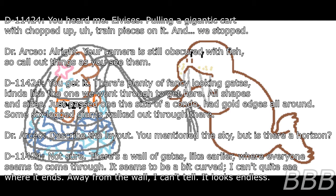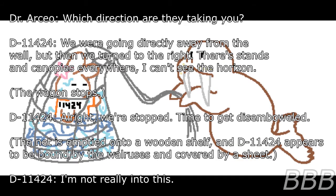Dr. Osseo: Describe the layout. D-11424: There's a wall of gates like earlier where everyone seems to come through. It seems to be a bit curved — I can't quite see where it ends. It looks endless. We were going directly away from the wall, but then we turned right. There are stands and canopies everywhere. I can't see the horizon. The wagon stops. Time to get disemboweled. The net is emptied onto a wooden shelf and D-11424 appears to be bound by the walruses and covered by a sheet. One of the walruses begins vocalizing as several sets of footsteps and creaking wheels draw close.